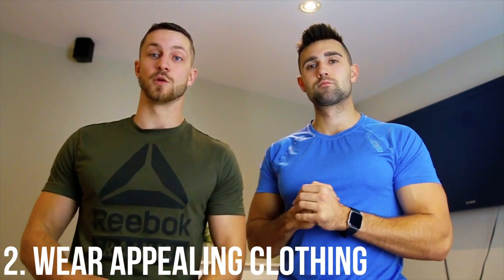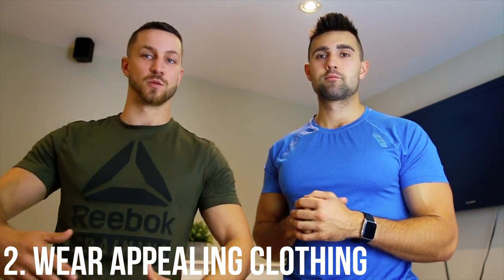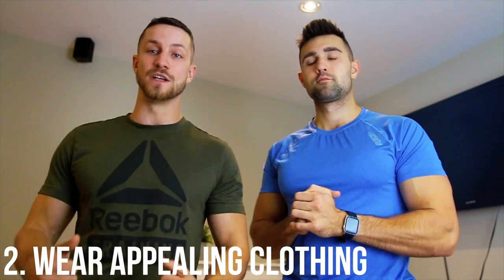Number two is you've got to make sure to wear appealing clothing. I can't tell you how many times people are in the gym just wearing extra large hoodies and baggy sweatpants, but you'll always feel and look way better when you have something that hugs the sleeves a bit better — a tank top, something that really shows your physique that you've been working hard towards. This shirt is super baggy and oversized and I do not look good — I instantly look way smaller.